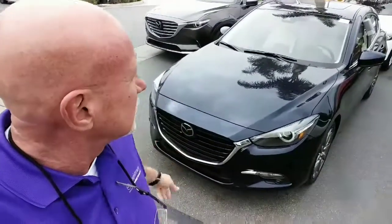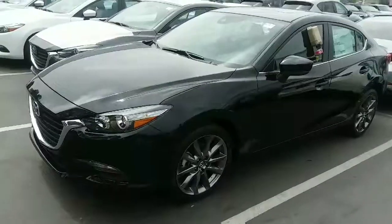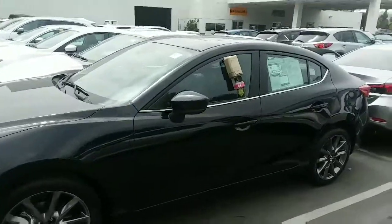Behind me, as you can see, this is the electric blue, and I'm going to do a little walk-around and show you a bit about the vehicle. This is the 4-door with the 18-inch wheels and it is the Mazda 3 Touring.